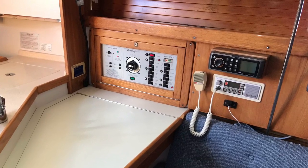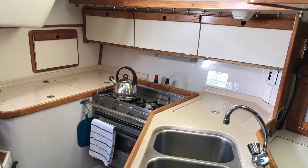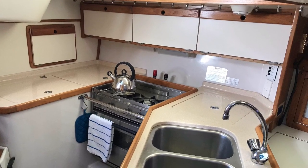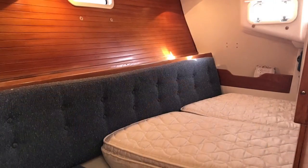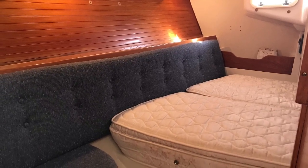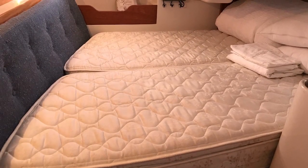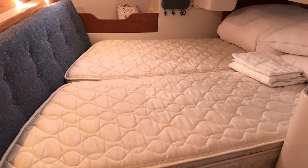Updated Fusion stereo with iPod capability. A nice big galley with seriously impressive refrigeration — a big double-opening refrigerator. This is looking into the bigger of the two cabins, the owner's cabin which sits aft, with an inner spring mattress.